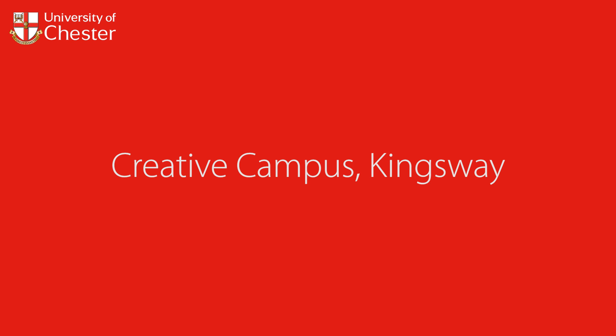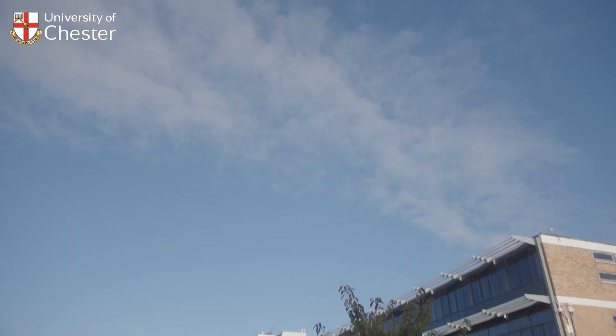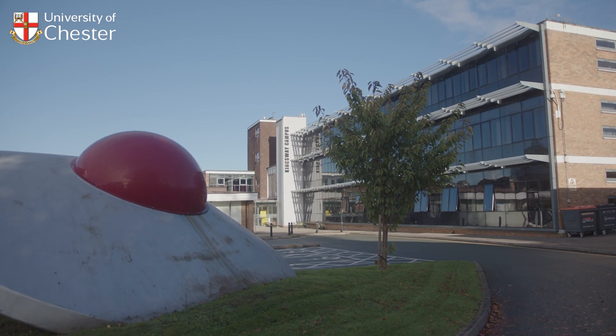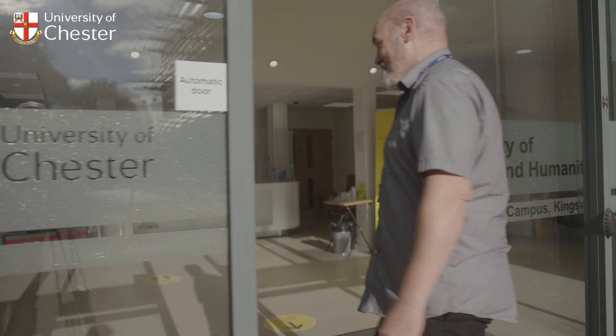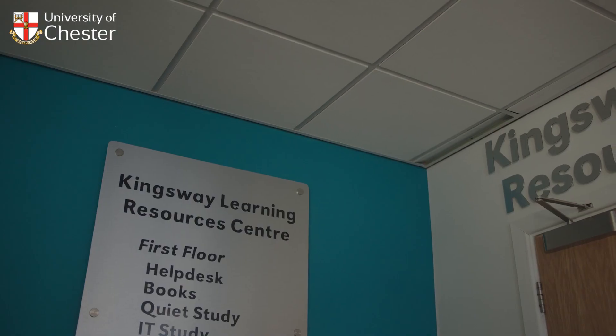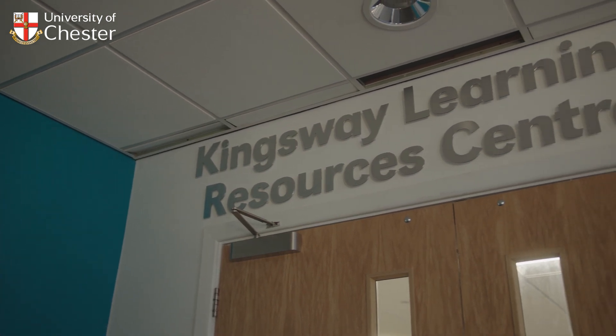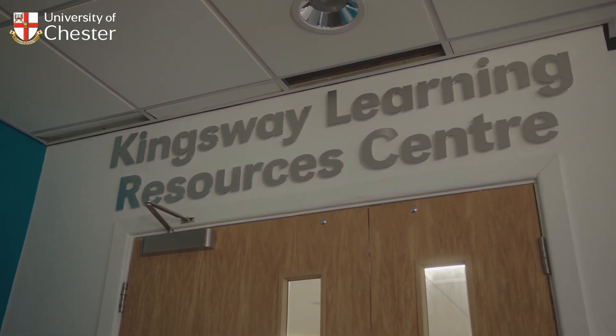Welcome to the Kingsway Learning Resources Centre, located at the Kingsway Creative Campus in Chester, a short walk from the University's Exton Park site. The Learning Resource Centre, or LRC for short, is a dedicated facility supporting the Creative Campus faculties and is one of several libraries at the University.